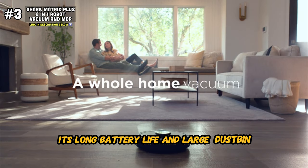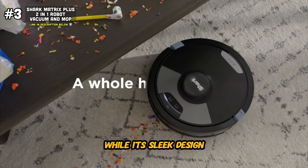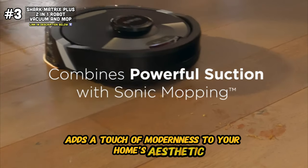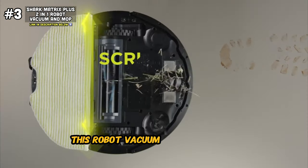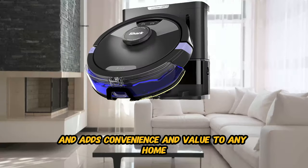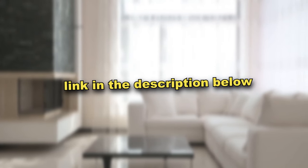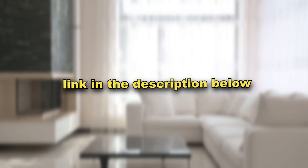Its Wi-Fi connectivity and compatibility with Alexa allow for convenient control and customization, making cleaning easier and more efficient than ever. The Shark Matrix effortlessly transitions between vacuuming and mopping modes, ensuring a thorough clean every single time. Its long battery life and large dustbin capacity allow for extended cleaning sessions, while its sleek design adds a touch of modernness to your home's aesthetic. This robot vacuum and mop makes cleaning effortless and adds convenience and value to any home. To grab this robot vacuum system for yourself, scroll down — you'll find the link in my description.